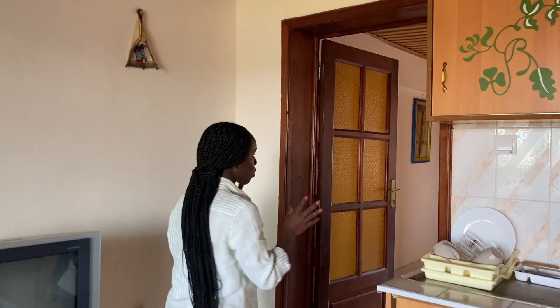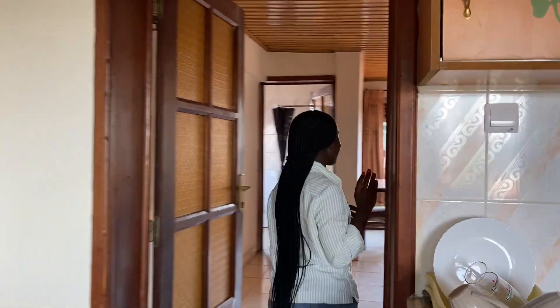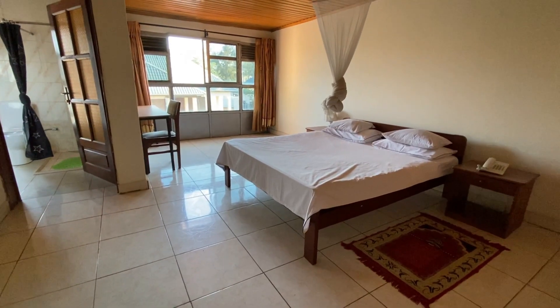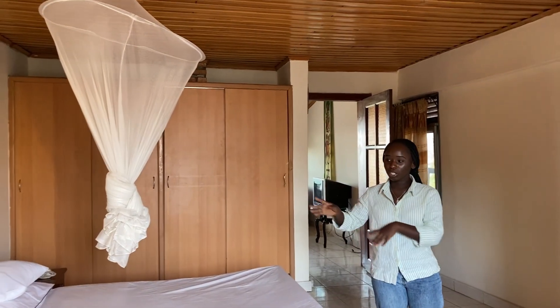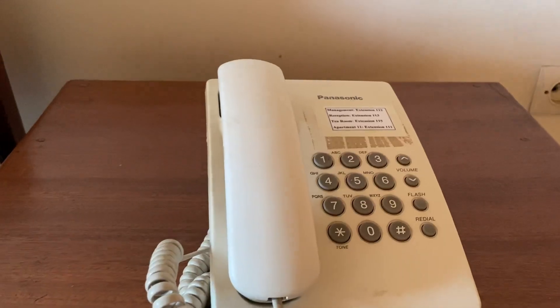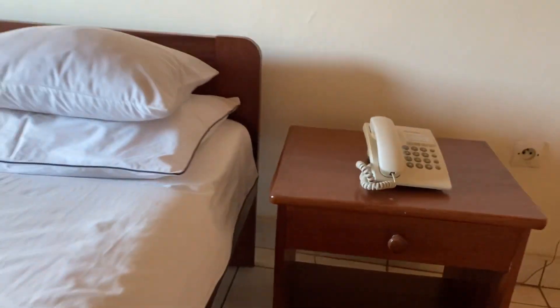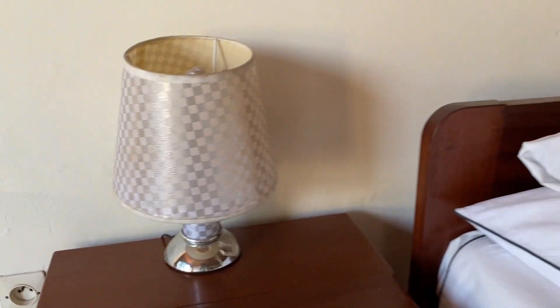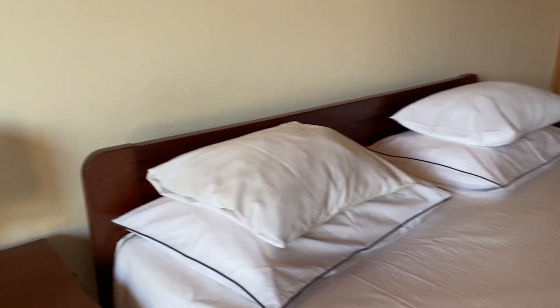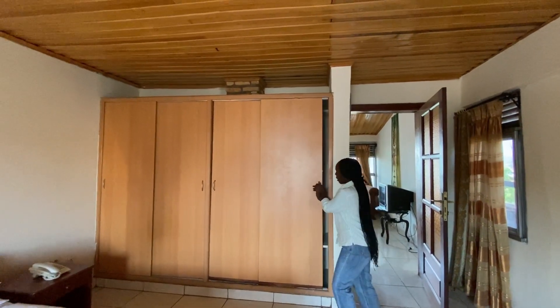From the living room area we are going to check out the bedroom. Here is your bedroom — it has a lot of space. It comes with a mosquito net, a telephone on your bedside, and a lamp on the other bedside. Here is your closet space — you can see how large it is.